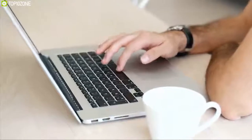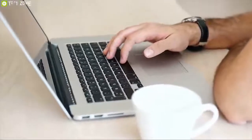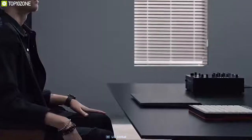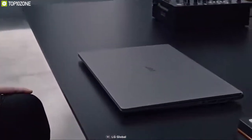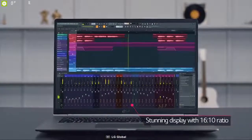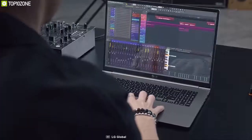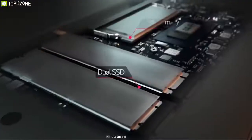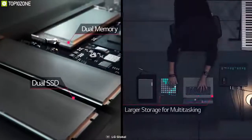If you love the idea of an enormous 17-inch laptop but can't imagine carrying around something that weighs more than five pounds, you need to check out the LG Gram 17. It has a huge 17-inch 16:10 IPS display which makes it slim and light enough to carry on the go. It comes with great speed and power provided by an Intel Core i7 processor, 16GB of RAM, and 512GB of SSD.